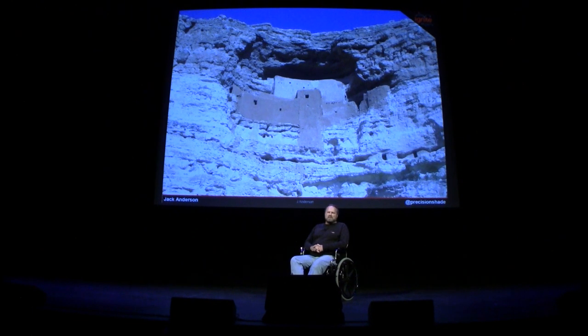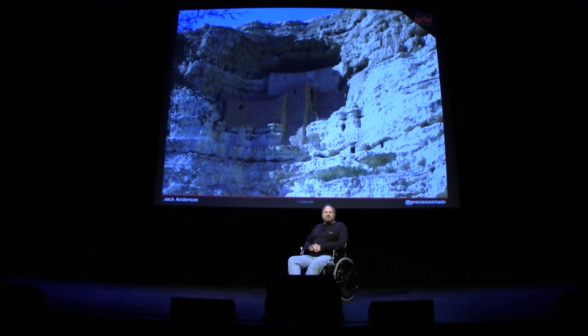It's Montezuma's Castle, about 90 miles north of here in Camp Verde, largely in the sun. Six months later, on summer solstice — June 21st — it's largely in shade.